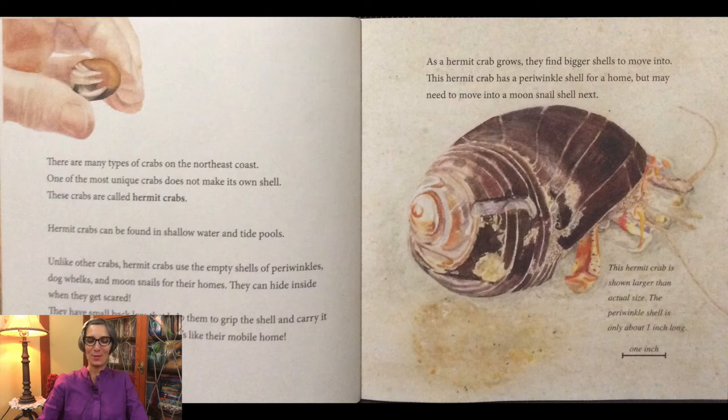As a hermit crab grows, they find bigger shells to move into. This hermit crab has a periwinkle shell for a home, but many need to move into a moon snail shell next. This hermit crab is shown larger than actual size. The periwinkle shell is only about one inch long.